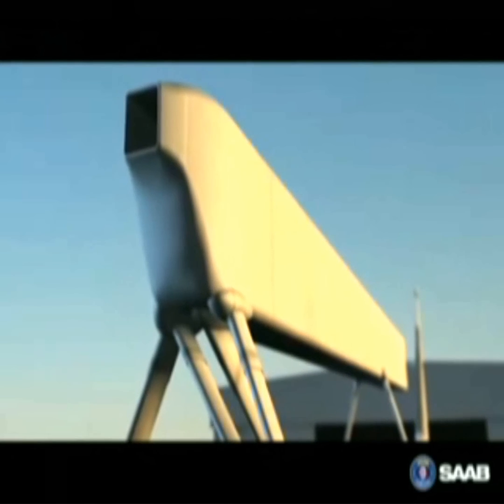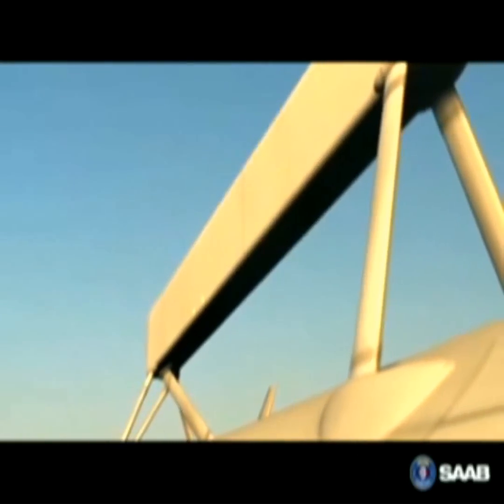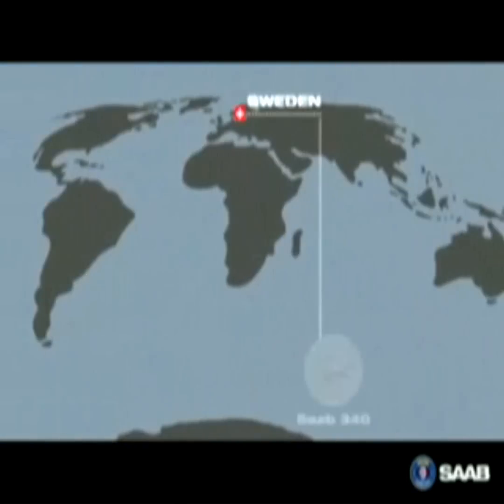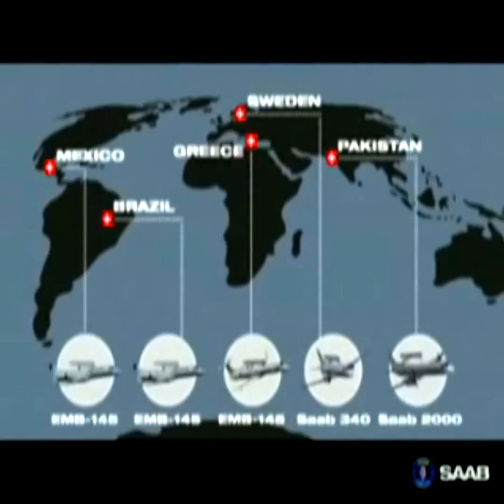The heart of the Saab ERI surveillance system is the ERI active phased array radar. It has continuously evolved over the last two decades and been in operational use for more than 10 years.